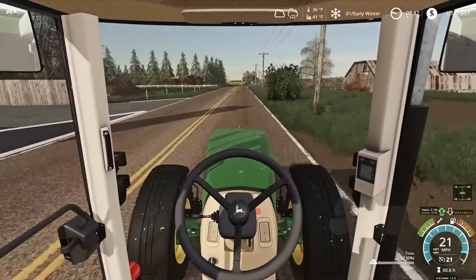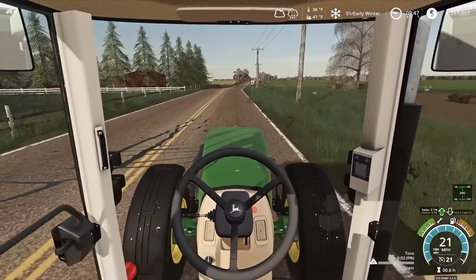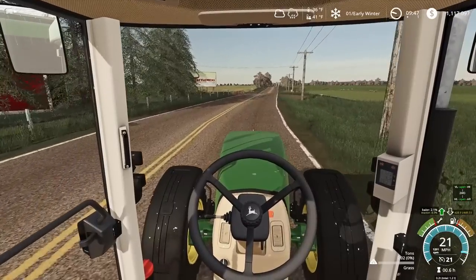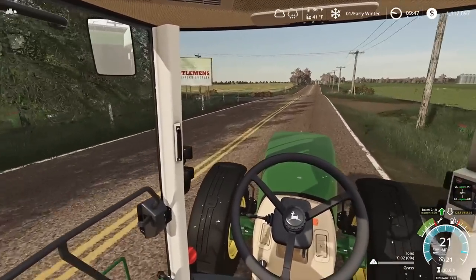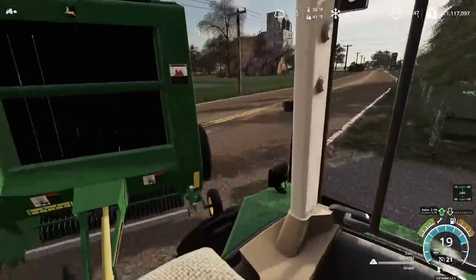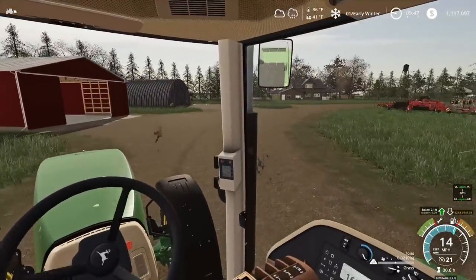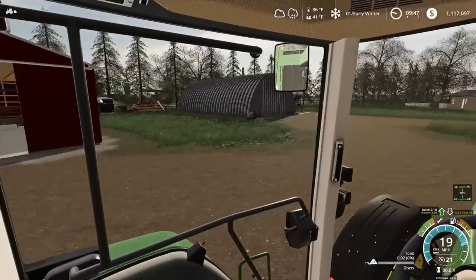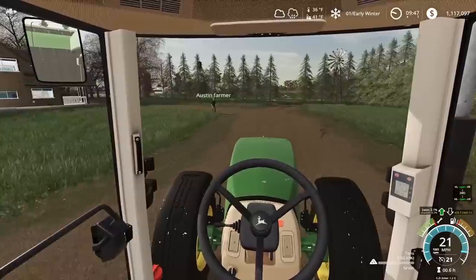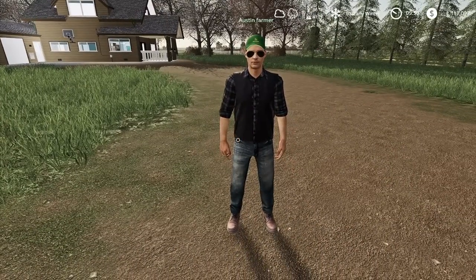Hey, what's going on everybody, welcome back to the farm. It is the first day of winter but it's still green out — 36 degrees, still looking pretty nice. We have a lot of work to get done. We have a lot of hay to get mowed and baled before winter fully sets in. We're bringing the baler up here to Austin's to get this baled. Looks like Austin's already here, we'll pull up and chat with him.